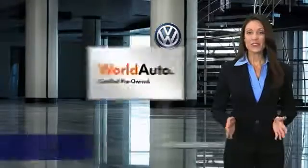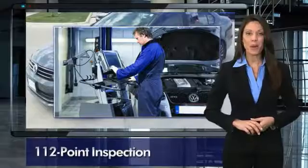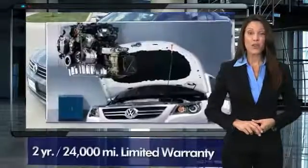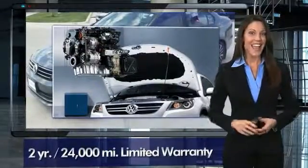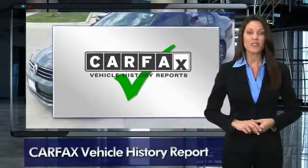Every certified pre-owned Volkswagen comes with a two-year or $24,000 bumper-to-bumper limited warranty, 24-hour roadside assistance, and peace of mind knowing that it passed a comprehensive 112-point inspection.